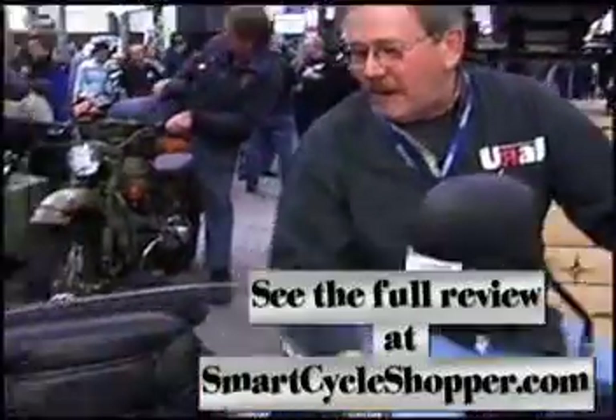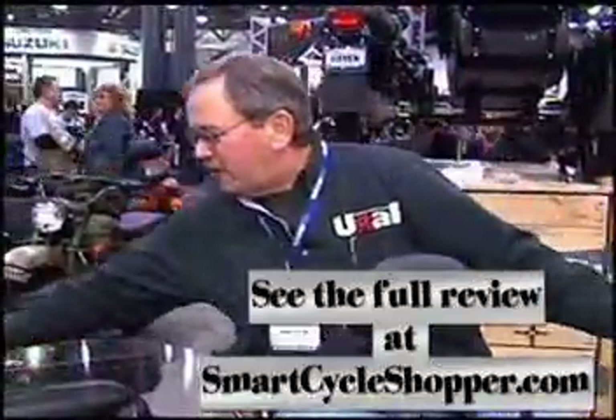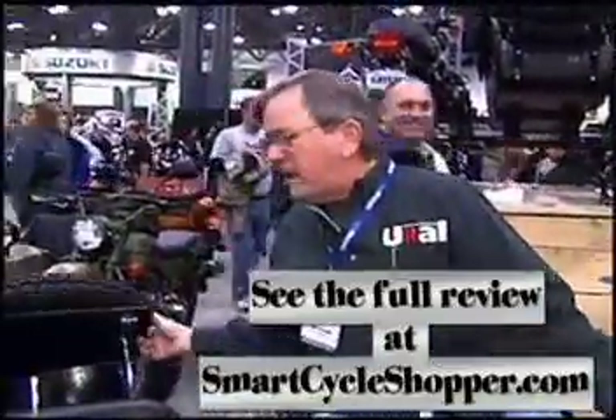Very comfortable seat. The windshield folds forward, which allows easy access for the sidecar. Back here, there's a nice big trunk that opens up — about three cubic feet of storage space.